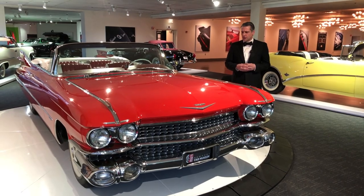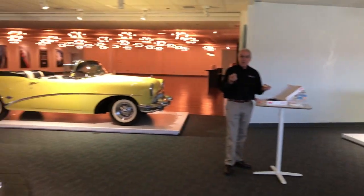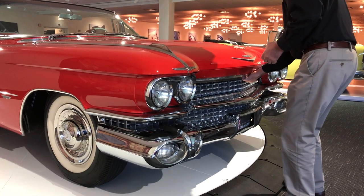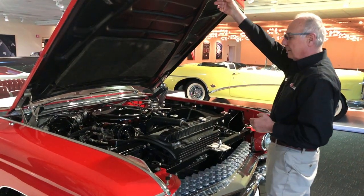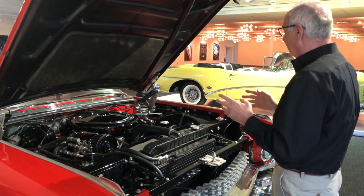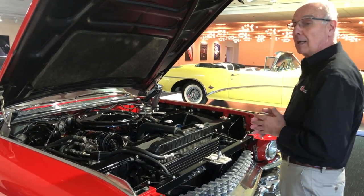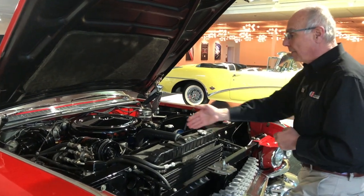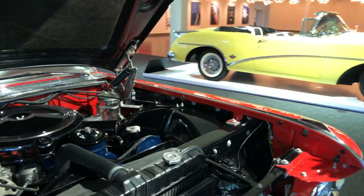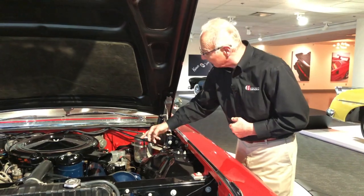Vin, what do we have for a power plant under the hood on this beast? You think maybe you could hold off on the donuts until we're done with the video? This motor is a 390 cubic inch motor, 325 horsepower. At two and a half tons, it takes a lot to move this car, and it takes a lot of brakes to stop it — hence the power brakes. Here we have the air conditioner compressor, canister oil filter, and on this side is the cruise control servo. This glass jar is the reservoir for the windshield washer.